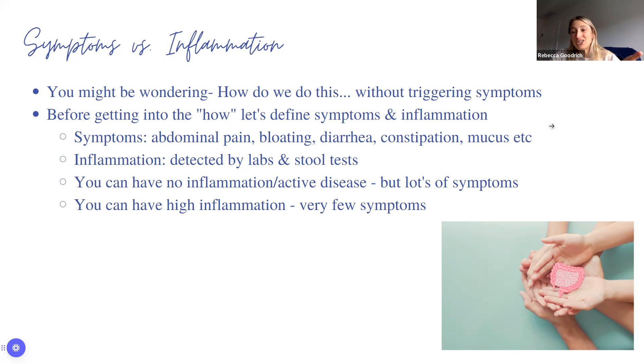Your fecal calprotectin can be completely normal, but there can still be signs of inflammation inside. You can also have no inflammation on scope but be very symptomatic — urgency, diarrhea, cramping — without inflammation. And you can have very high inflammation while feeling incredibly well. Then you get a colonoscopy and find out there's inflammation going on. That's why we have to stay on top of our scopes and address inflammation as much as we can.